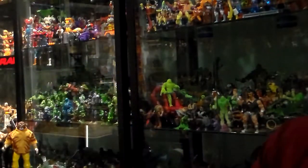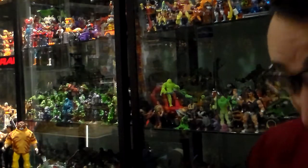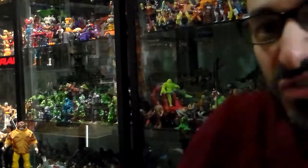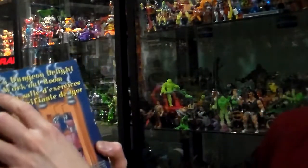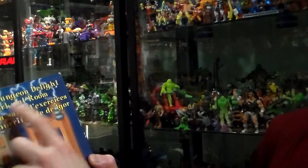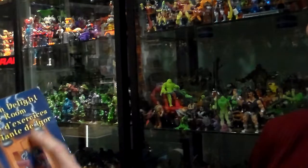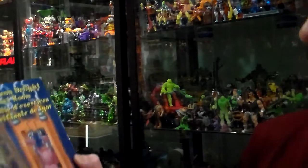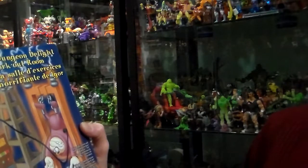Toonsovenia from Grand Toys. This came out in 1998 — a 90s toy review, babies, my psycho freaks. Alright, Toonsovenia. Igor's Dungeon Delight Workout Room. La Salle de Exorcist Horrifying de Igor. It says Toonsovenia — monster, muck, mayhem. English and French.